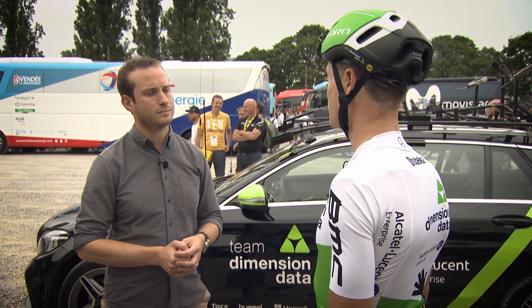So that's the kind of stuff that we're looking at during the stage. And then we upload the file at the end of the stage and the coaches are able to get really down in there and analyse everything.